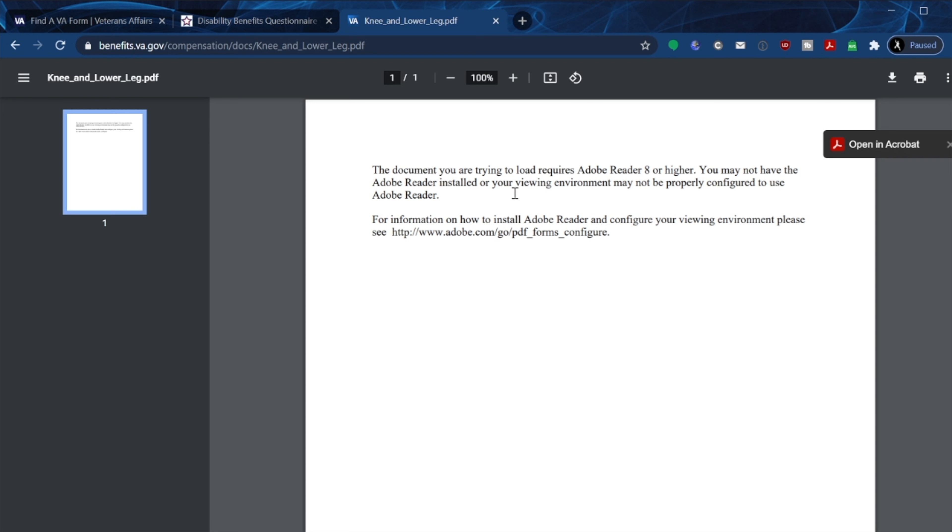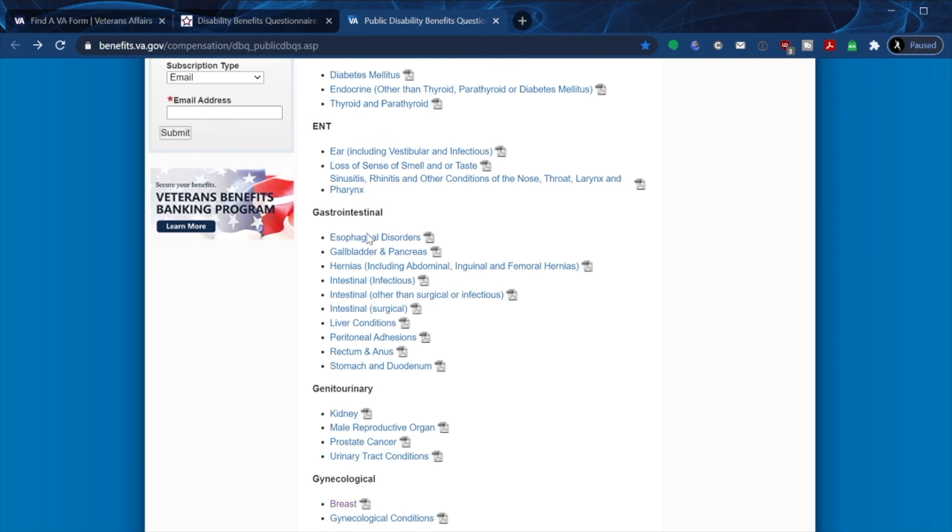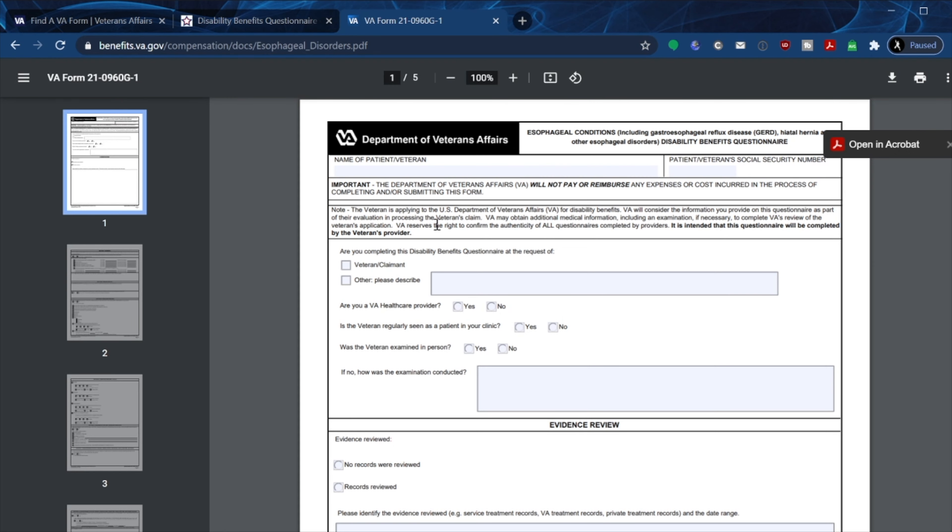When I click on it, it says the document requires Adobe 8 or higher. So go ahead and update your Adobe Reader to version 8 or higher, or some of these forms will not display. Some people have outdated computers — imagine clicking on that and your computer can't open it.